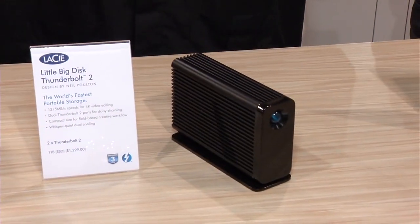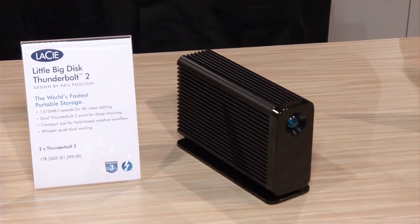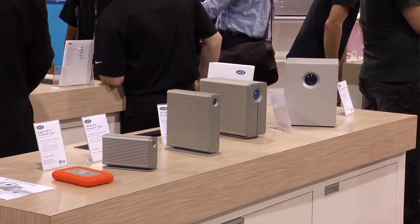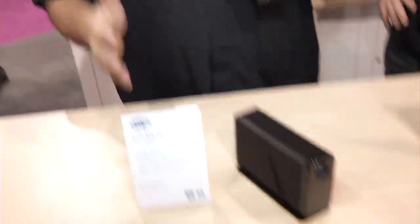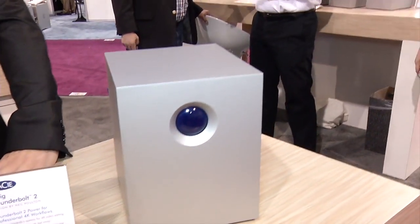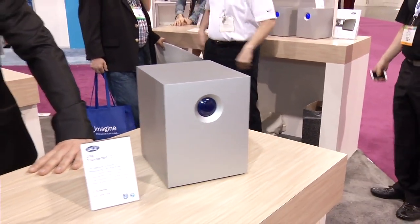Everybody likes storage — everyone likes a lot of fast storage, which is why we're here at the Lacie booth for NAB 2014 in the South Hall. We're looking at new Thunderbolt 2-enabled devices, from a portable drive to large desktop drives to a rack-mounted system. I'm standing next to Erwan, who's going to show us why these are so important in Lacie's lineage.